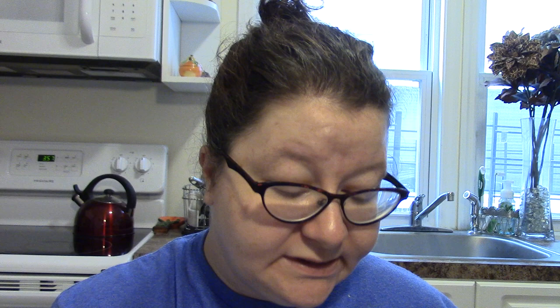I got this Jot pocket notebook because I always keep a steno pad with me for work notes, but when I'm following my boss around I can't hold my tape recorder, camera, pens, and the steno pad all at once. This little notebook is good to keep in my pocket so when my boss tells me to write down a name, date, or time, I don't have to pull out the big steno pad. It even has a pen attached — very handy.